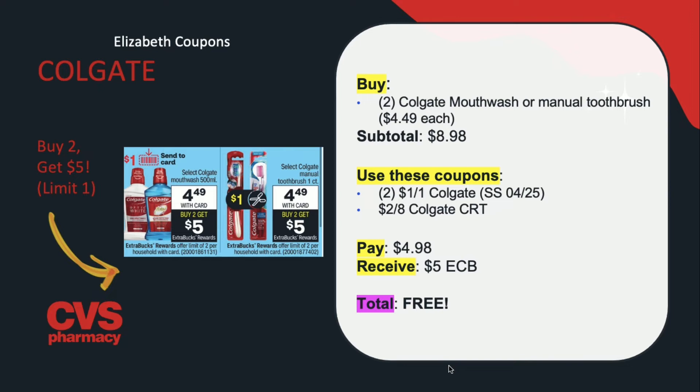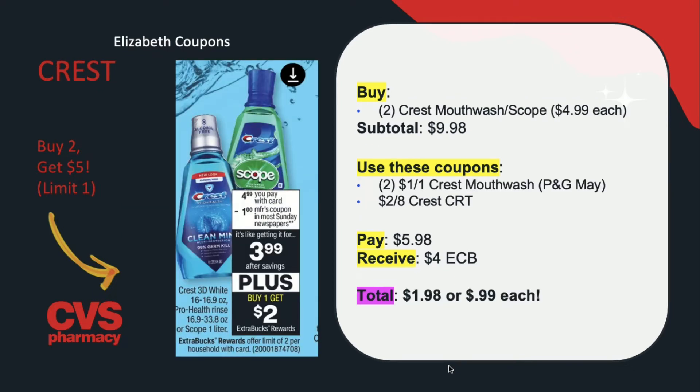Our last oral care deal is on Crest. The Crest Scope mouthwash and select Crest mouthwashes — I think 3D White and Pro Health are included — are on sale for $4.99. When you buy one, you get $2 in extra care bucks, limit of two. Buy two for $9.98 total, use two of the $1 off one Crest mouthwash coupons from the P&G May insert, plus a $2 off $8 Crest CRT. You'll be paying $5.98 but getting back $4 in extra care bucks, making this $1.98 or $0.99 per piece.